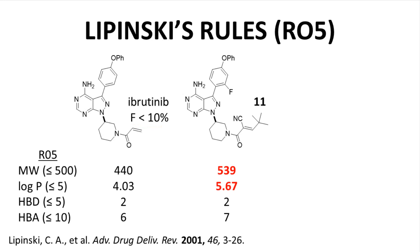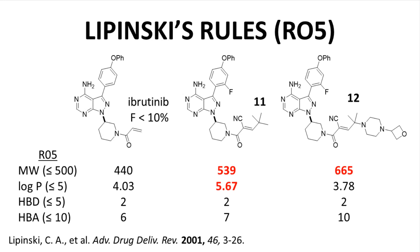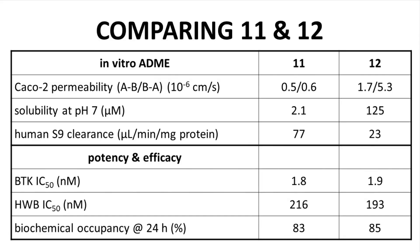How about the backup leads that Principia considered? Here is compound 12, the backup lead. It includes the amine sidechain that we highlighted earlier. The molecular weight is even higher, but compound 12 only has one Lipinski violation. The hope was that compound 12, with its amine sidechain, would have better ADME properties. And indeed, compound 12 has improved permeability, much better solubility, and better metabolic stability, while appearing to have very similar potency and efficacy relative to compound 11. Based on these data, compound 12 was advanced into the clinic.